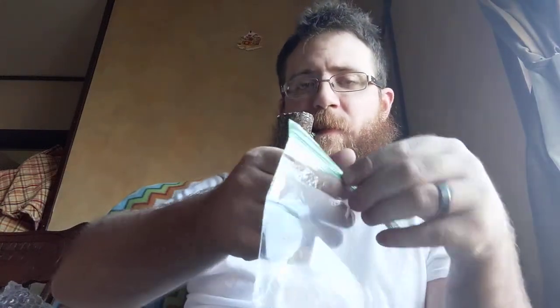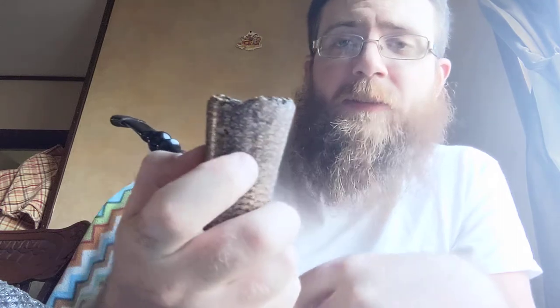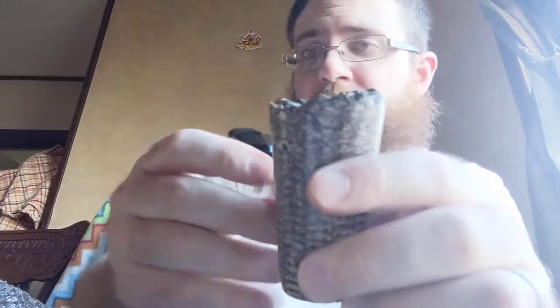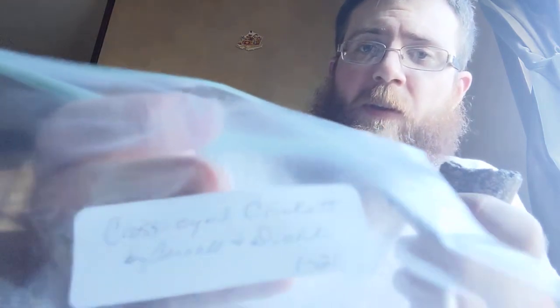Welcome YouTube Pipe Smokers. I'm all briared up with a very special pipe — a custom cob from none other than Kilted Piper Steve. Received it today along with my pipe that he redid for me, which feels spectacular. Beautifully done. Two gorgeous pipes, and in it I'm going to smoke some Cross-Eyed Cricket by Cornell and Diehl from January. This is a sample from Kilted Piper as well.